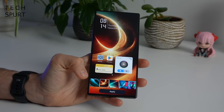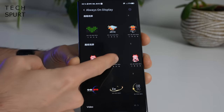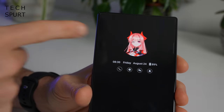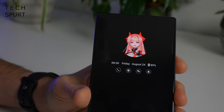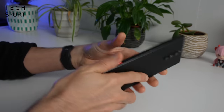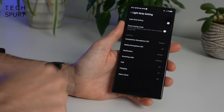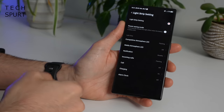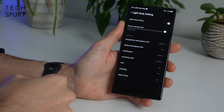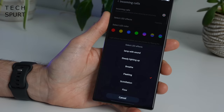There are plenty of other wallpapers to choose from, plus a wide variety of always-on displays including plenty featuring Mora. Inside the settings is also where you customise the RGB lights on the back — you can use them as notification lights, have them alert you to incoming calls, flash when charging, and it's all completely customisable so you can select the effect and the colours.